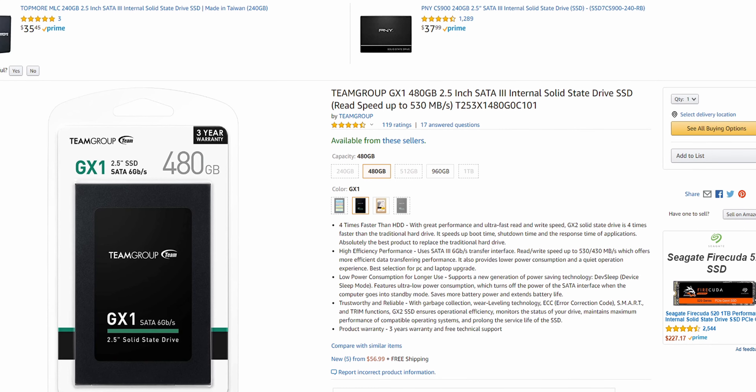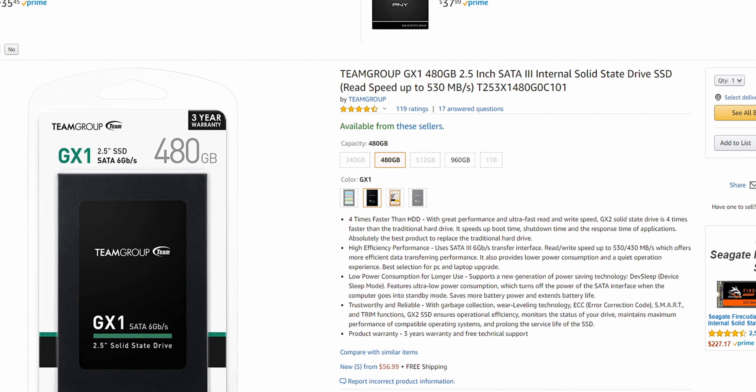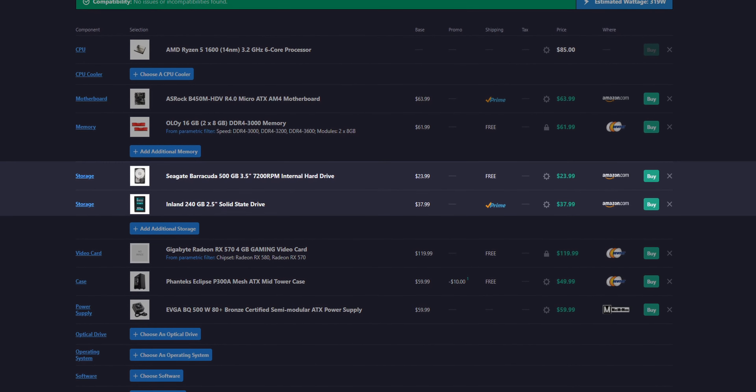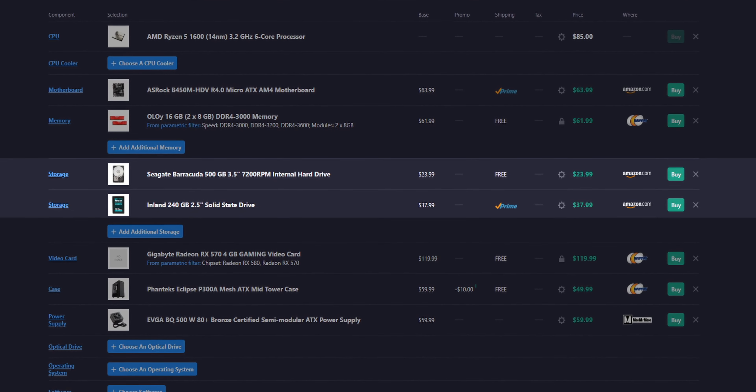For storage, you really have two options. The first would be to pick up the cheapest 500GB SSD available — right now you can grab a Team GX1 SSD for about $57. On the other hand, you can go for a two-drive setup, which is what I opted for in the parts list: a 240GB SSD along with a 500GB hard drive. The SSD would be strictly for the OS and some programs, while the hard drive will be perfect for your games. Either option works and it's truly up to your preference.